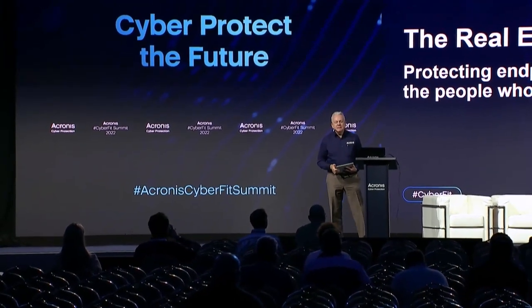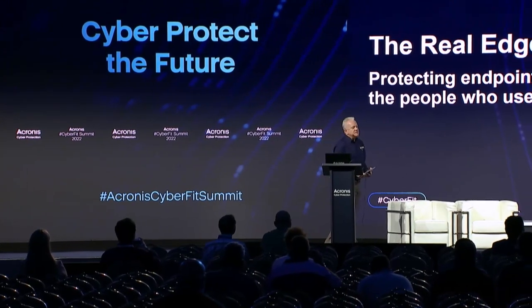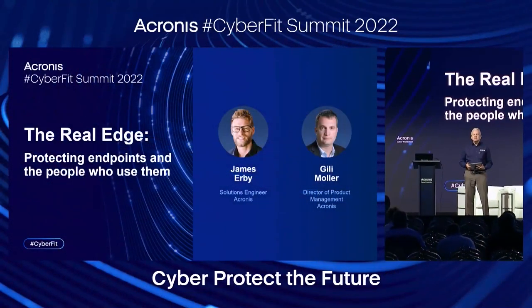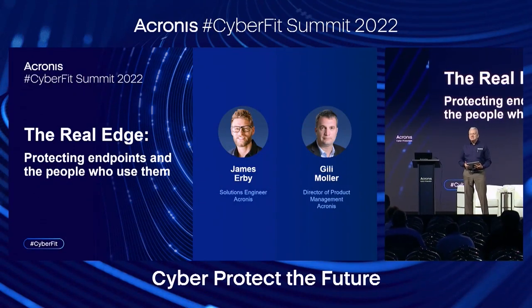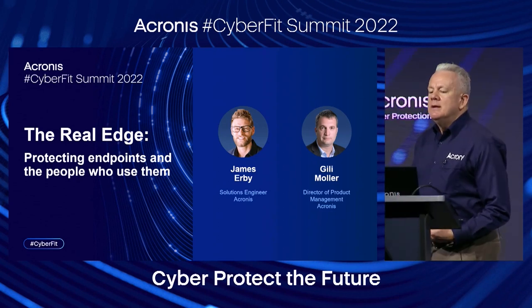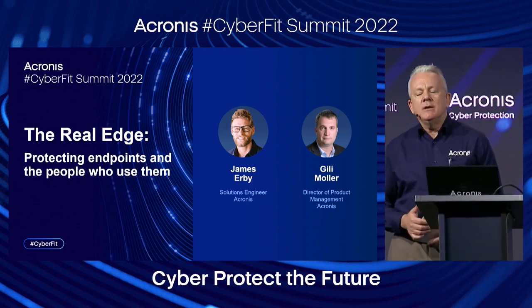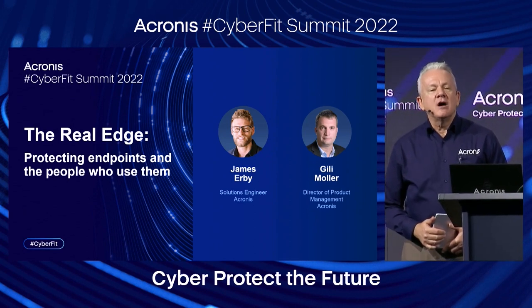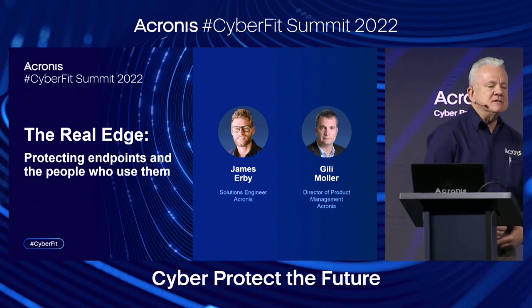James has been with Acronis for six years now, analyzing the data protection and cybersecurity software requirements of Acronis partners and their clients, and recommending appropriate solutions. You'll often find James providing product demos to potential partners and customers, hosting product knowledge and technical training webinars, and hitting the road to educate the world about Acronis software products and solutions in person.